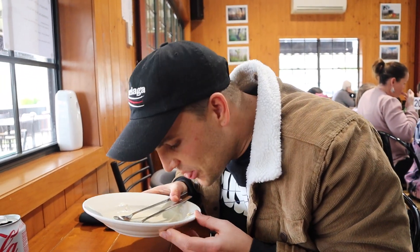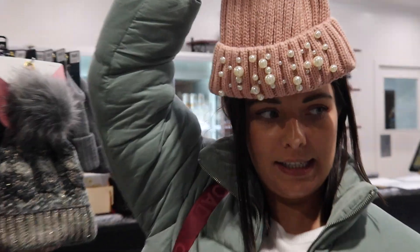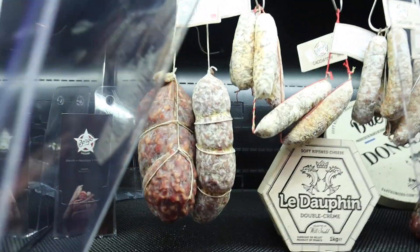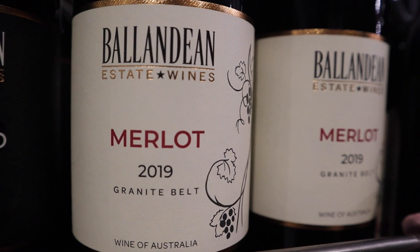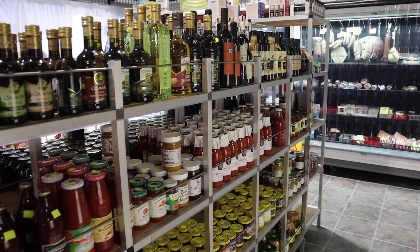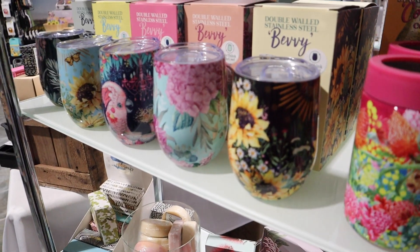When you're driving through to Stanthorpe, you will most likely go past the Big Apple and there are two awesome spots for apple pies. We've got Vincenzo's and Sutton's, one on either side of the road. Highly recommend you stop in and get yourself a delicious apple pie. Inside the Vincenzo's Cafe near the Big Apple, there is a gift shop and also a deli which has local food like honey, nuts, chocolates, and cheese, and also little crafty things made by local artisans.